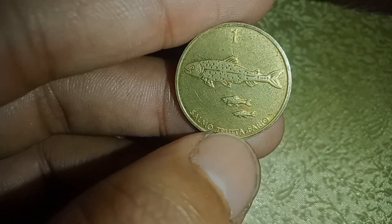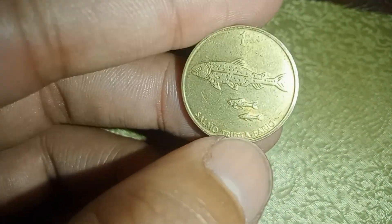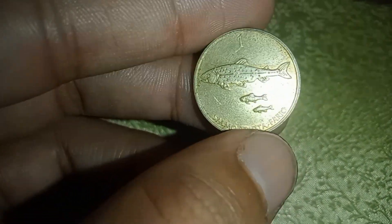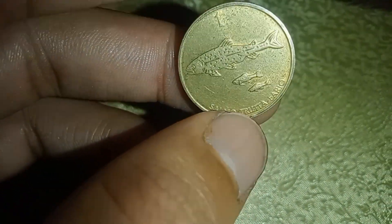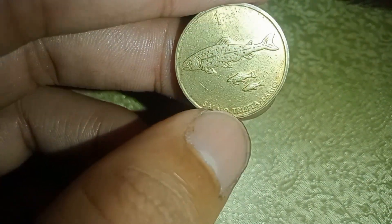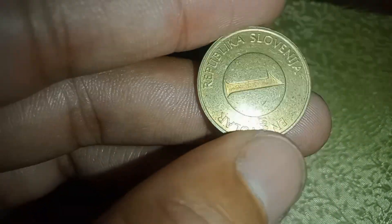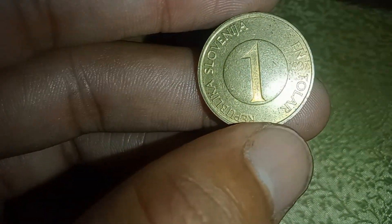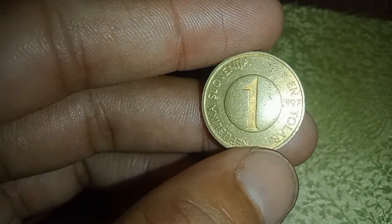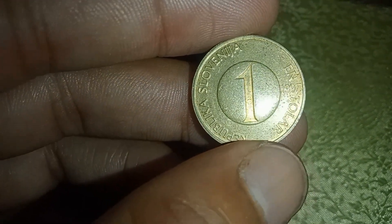And there you have it, folks — the incredible story of the 1997 one-toller coin, potentially worth 2 millions of dollars. Can you imagine finding one of these rare coins? It's like winning the lottery in the world of coin collecting. If you enjoyed this video, give it a thumbs up, share it with your fellow coin enthusiasts, and let us know in the comments below if you've ever found a valuable coin. Thanks for watching, and until next time, happy coin hunting.